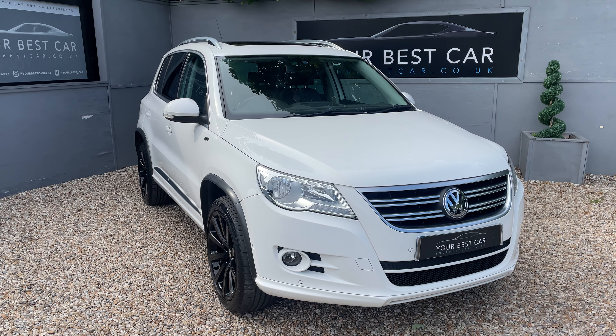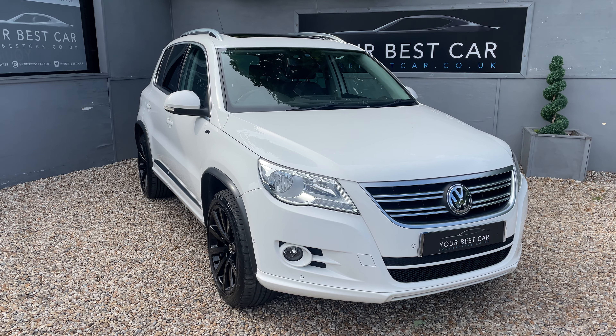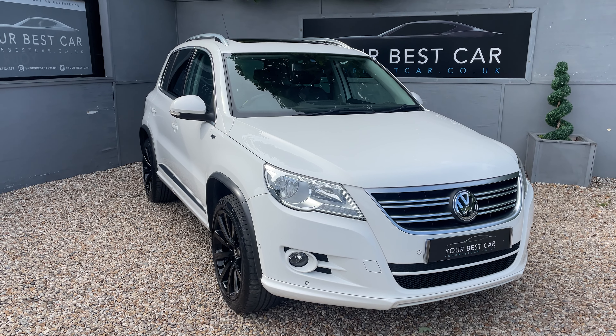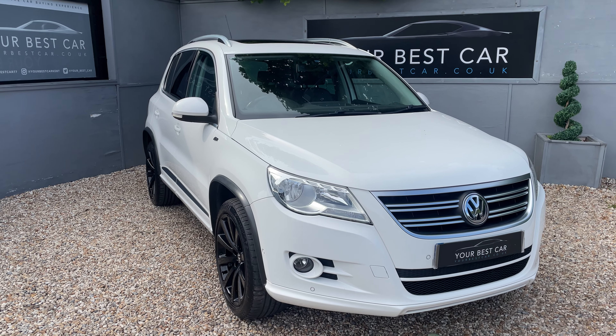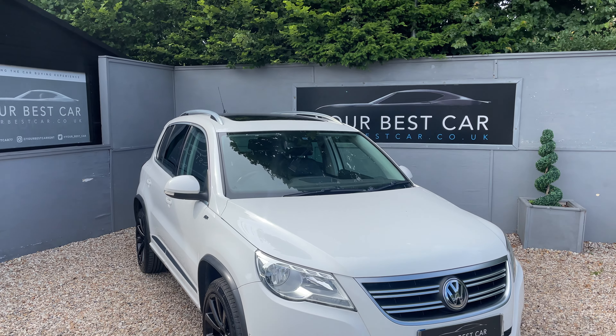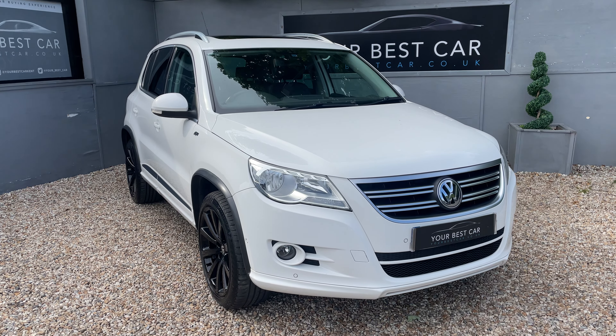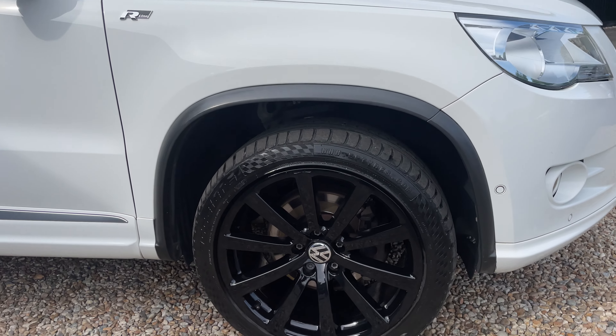Good morning and welcome to Your Best Car in Kent. Today we've got this gorgeous white VW Tiguan 4Motion R-Line, and it's got a few very special options, including those gloss black alloy wheels, that full opening panoramic sunroof above, as well as full leather throughout. So let's get started.